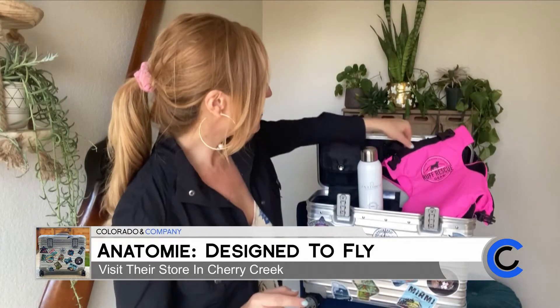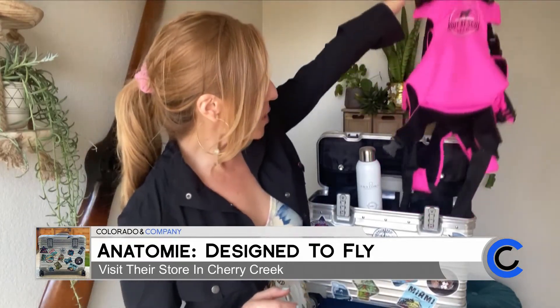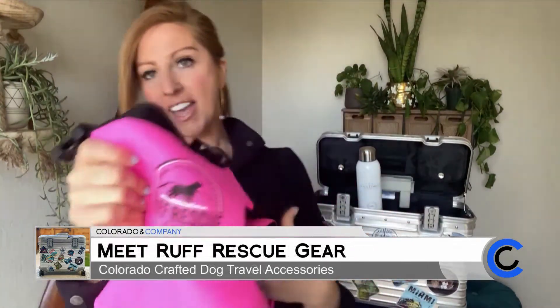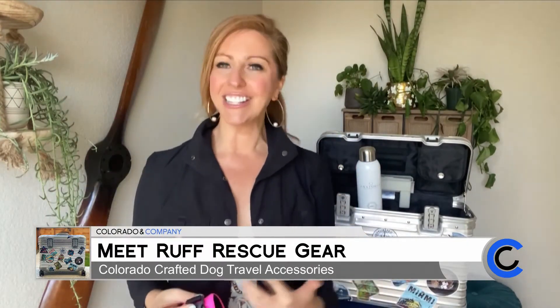The next thing we are pulling out of my flight bag is this hot pink dog harness. This is called Rough Rescue Gear, and it's made to wear on your body for your dog who wants to travel to the park, wants to go out on these heights, but maybe their legs are giving out.